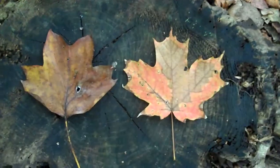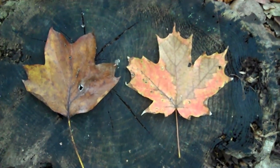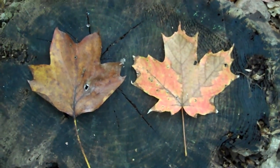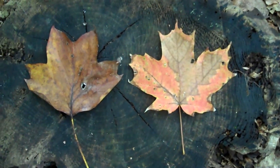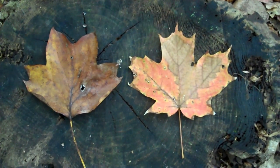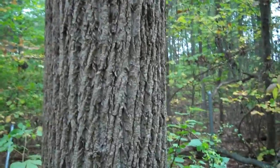The leaf of the poplar tree on the left here is similar to the leaf of the sugar maple tree on the right, but there's one fairly obvious difference. If we think of the points protruding outward on the leaves as fingers, the poplar leaf does not have a central finger the way the sugar maple does.